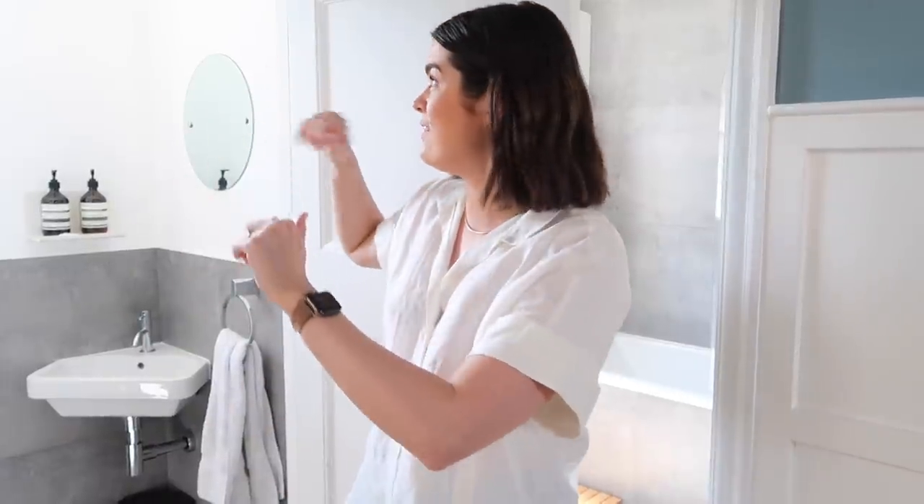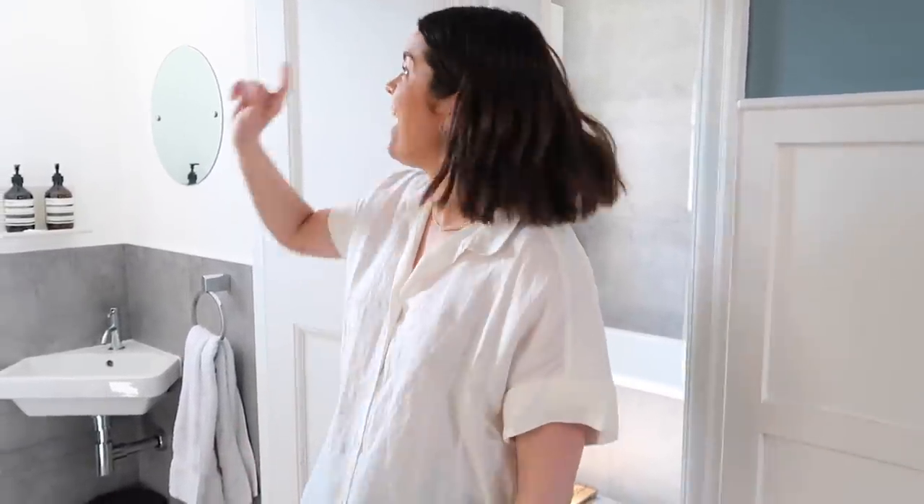Just for reference, when we moved in the bathroom was full of super grim mold - there was even a cat flap in the window. This room we called 'the chokie' from Matilda because it was red, had nails in the wall from floor to ceiling where the previous owner had photo frames, a big shelf around the top where their cats lived, and it was carpeted. So we've done quite the transformation - let me take you into our toilet.